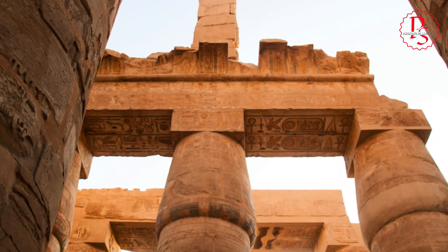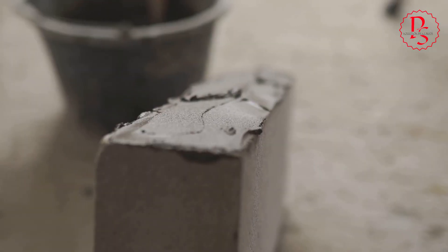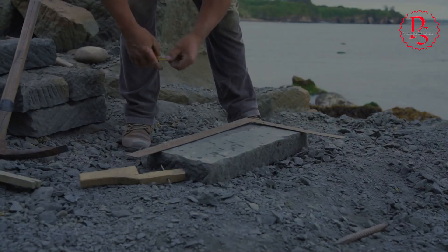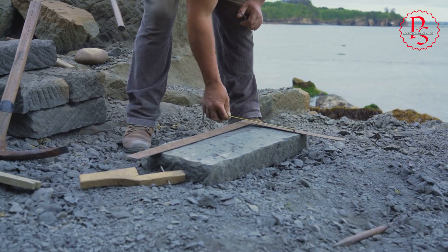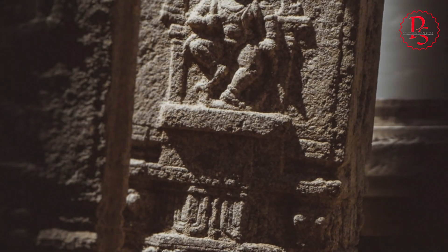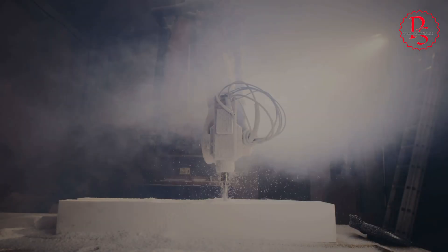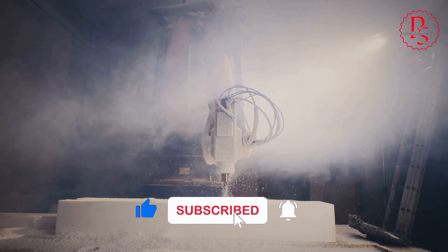At Karnak Temple, colossal granite blocks, some weighing hundreds of tons, bear these enigmatic markings. Straight, parallel grooves often millimeters apart run across their surfaces. Copper saws, even with abrasive sands, would have left behind irregular, wavering lines. The smooth, even striations we observe point towards a more advanced tool, one capable of maintaining constant pressure and direction. Could these markings be the fingerprints of circular saws, thousands of years before their supposed invention?